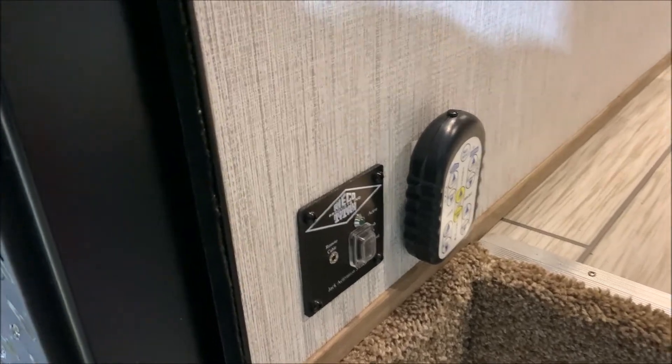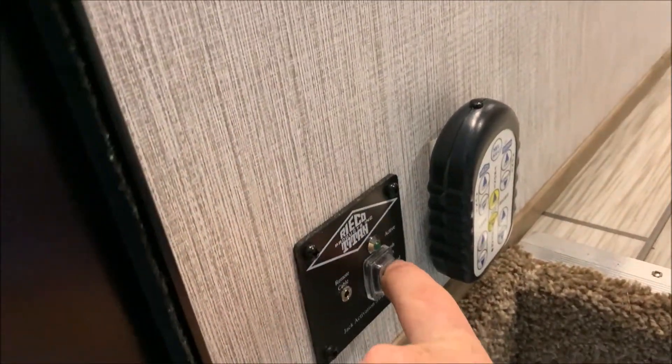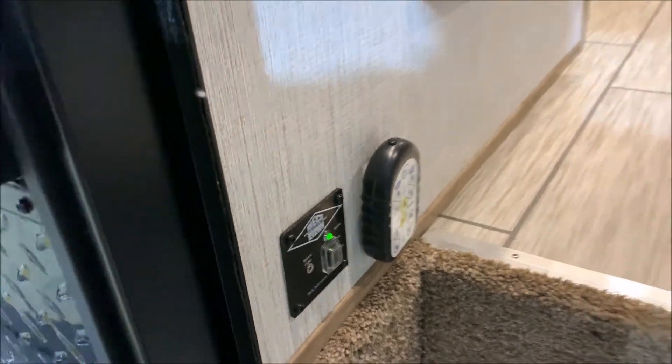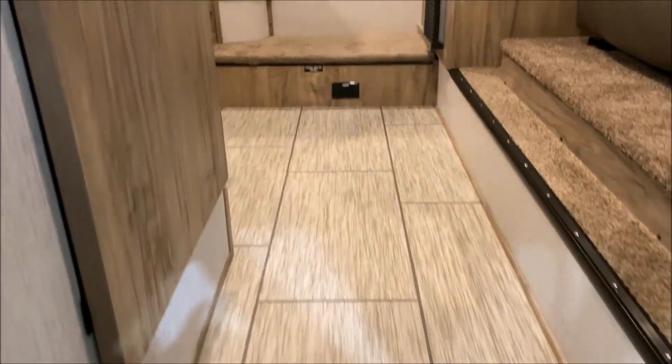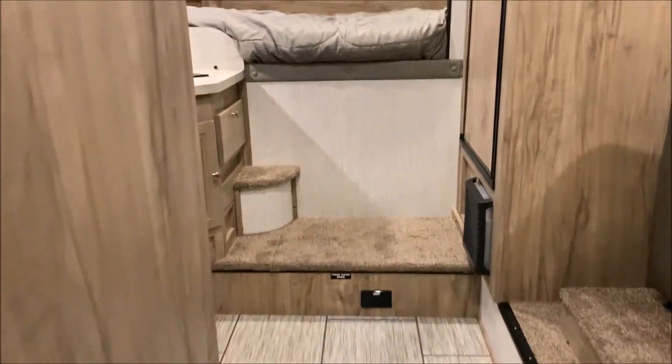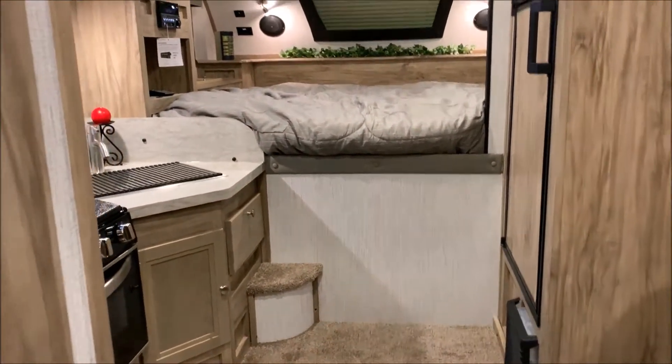Your remote to run the power jacks is right here. To give it power you simply turn it on right there, which will send power to the remote. There is also a cable that comes with it so you can charge the remote and walk around and level out the camper without it being plugged in.